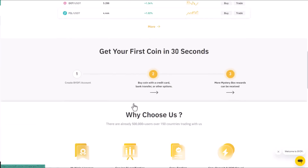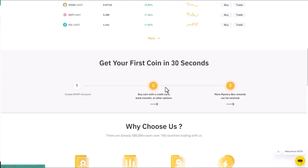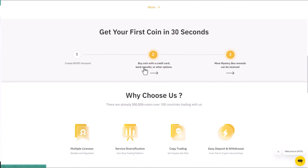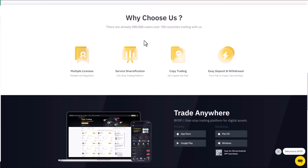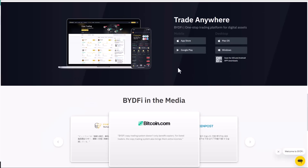Here you can get your first coin in 30 seconds — first create a BuyTrade account, buy a coin with a credit card, bank transfer, or other option, and you can receive mystery box awards. They highlight multiple license certifications, copy trading, and easy deposit and withdrawal. You can trade anywhere using their app available on the App Store, Google Play, macOS, or Windows.